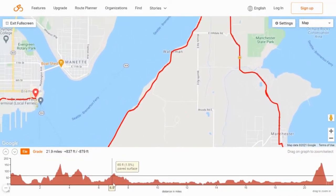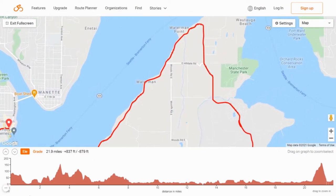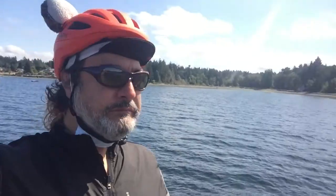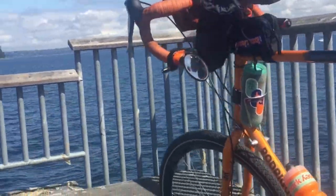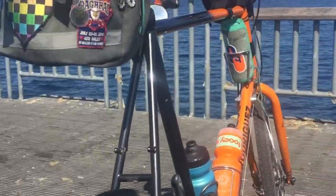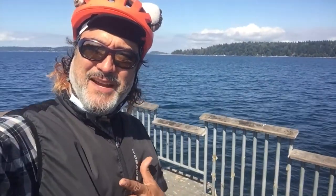When you're closer to the water, it's a little bit cooler, but no complaints. All right, enough lollygagging — let's get back on the road.